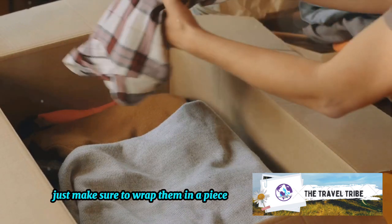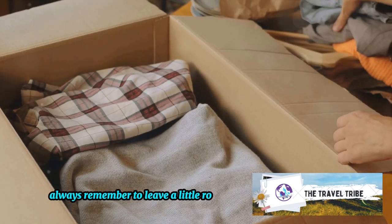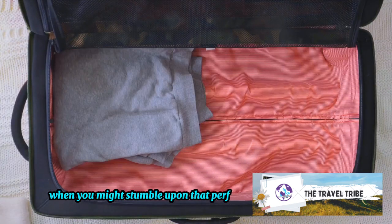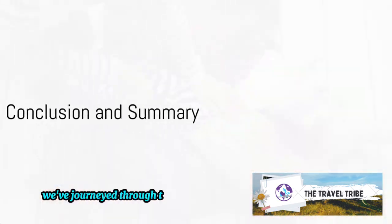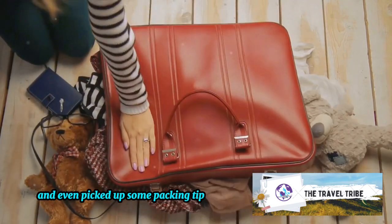Just make sure to wrap those items in a piece of clothing to prevent any damage. Lastly, always remember to leave a little room for souvenirs or items you might pick up during your travels — you never know when you might stumble upon that perfect keepsake. Armed with these tips, packing efficiently will be a breeze. Now we've journeyed through the pros and cons of folding and rolling and even picked up some packing tips along the way.